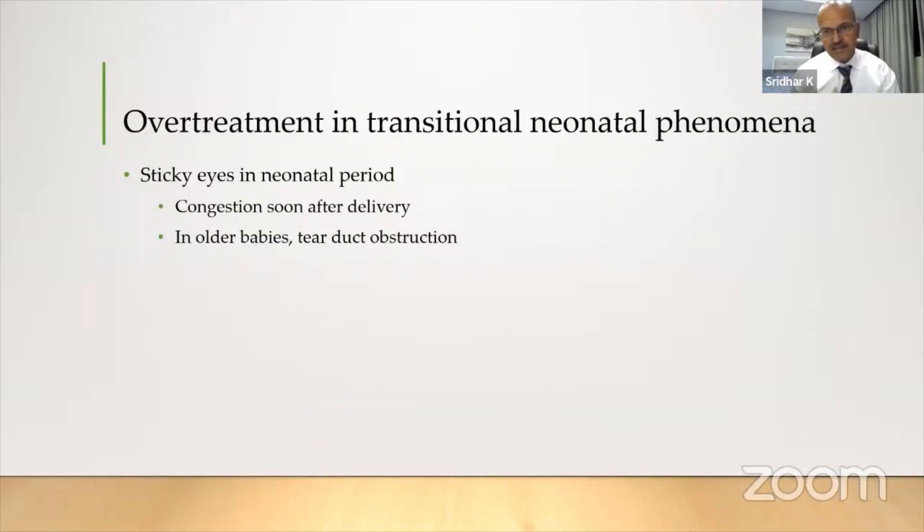We have many transient neonatal phenomena. For example, a newborn baby born by vaginal delivery has sticky eyes, watering eyes. It's normal because the head is coming upside down. There is congestion of the face, and both the nasal congestion and the eye congestion after birth, or the subconjunctival hemorrhage — these are normal phenomena.